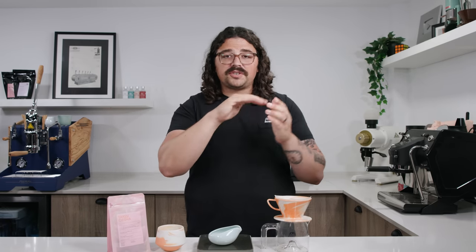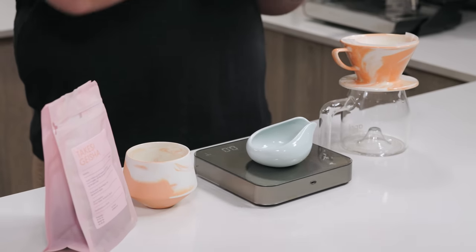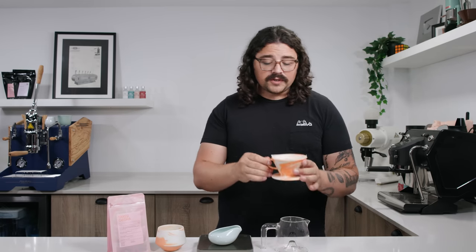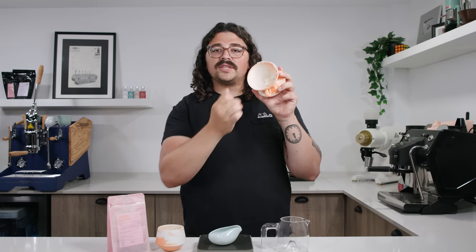A deeper bed also opens up the potential for a more even extraction. When you have such a shallow bed, it's easy to disrupt it in a way that's almost irreparable when you're pouring with a heavy flow of water. With a deeper bed, there's a more stable base for even extraction through the bed from top to bottom. Since this is a flat bottom brewer, Kian used a flat filter against the wall to lessen bypass, contributing to a more even extraction. He also increased the hole diameter of the exit holes on the bottom for faster flow out.